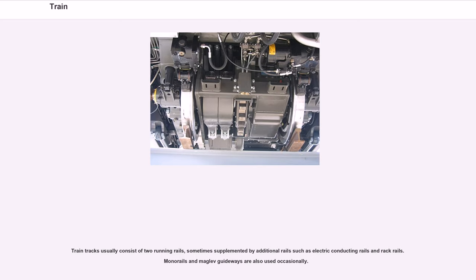Train tracks usually consist of two running rails, sometimes supplemented by additional rails such as electric conducting rails and rack rails. Monorails and maglev guideways are also used occasionally.